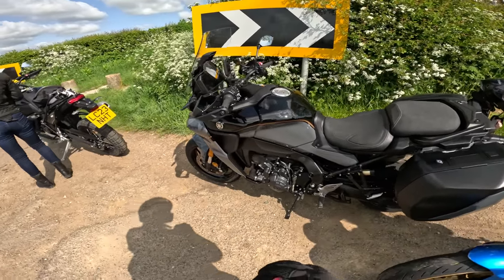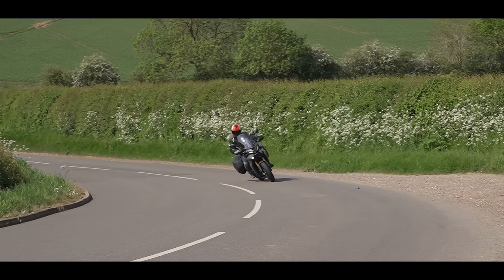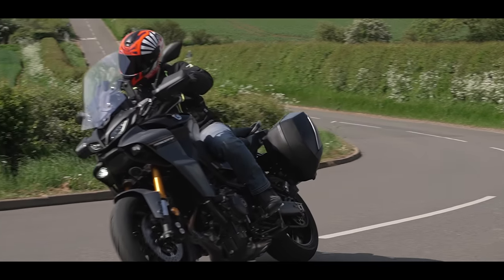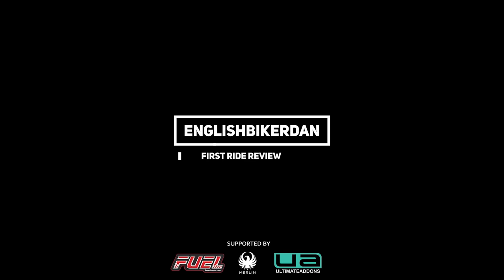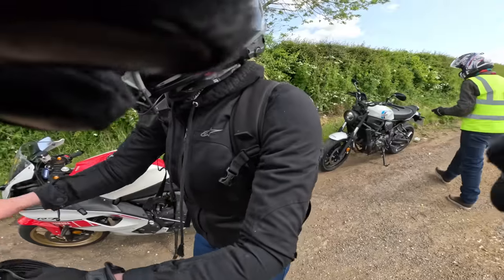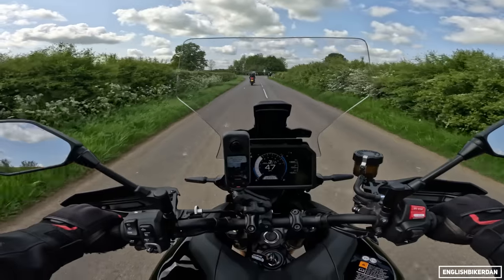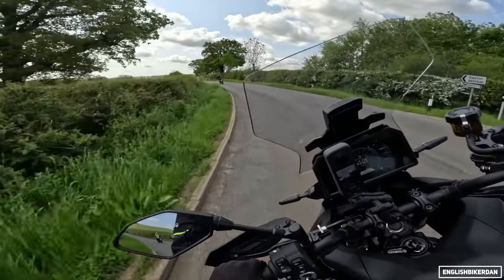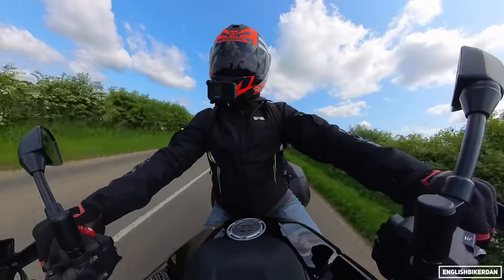Hello and welcome to another video. Today I'm out on the Yamaha Tracer 9 GT Plus, which is Yamaha's updated premium edition sports tourer.